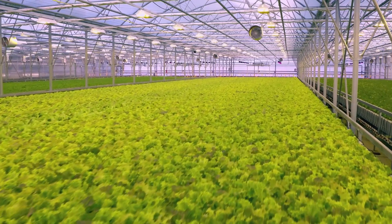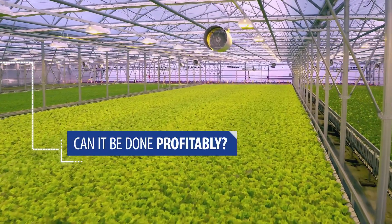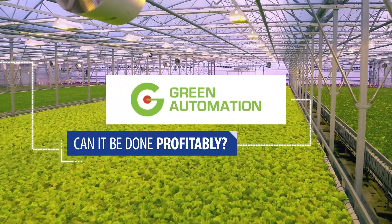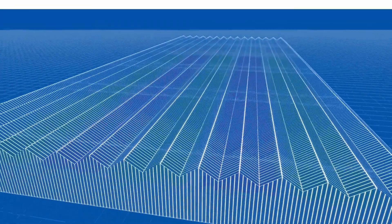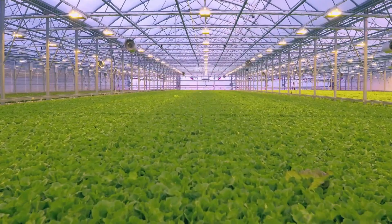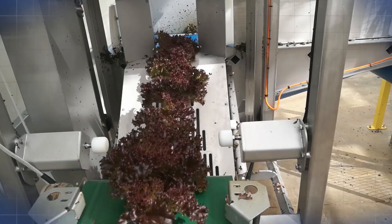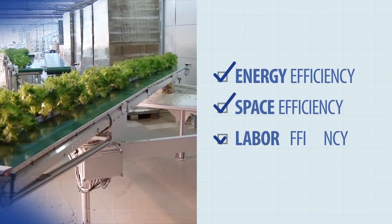With all the buzz about new indoor farming technologies, as an investor you need to ask: can it be done profitably? Our answer is yes, with the green automation system. Unlike other systems today, green automation has developed a fully automated growing system for hydroponic baby leaf production that addresses the three key challenges with any indoor lettuce production: energy efficiency, space efficiency, and labor efficiency.